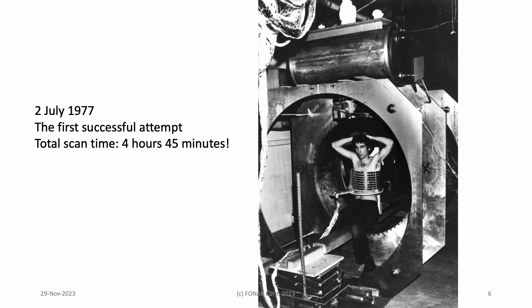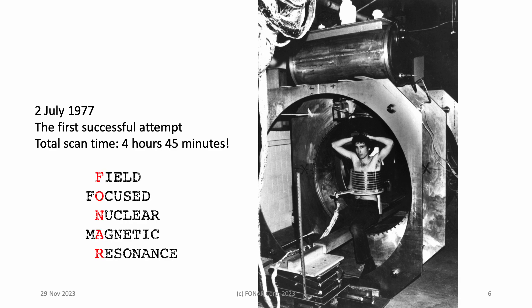You may know what happened subsequently. Damadian built a scanner at Downstate Medical Center in Brooklyn to prove it would work. The first cross-sectional image of a human body was painstakingly obtained using the phonar technique. There are two things to note: Damadian's graduate student, Larry Minkoff, was scanned upright, and the scan time was over 4 hours.